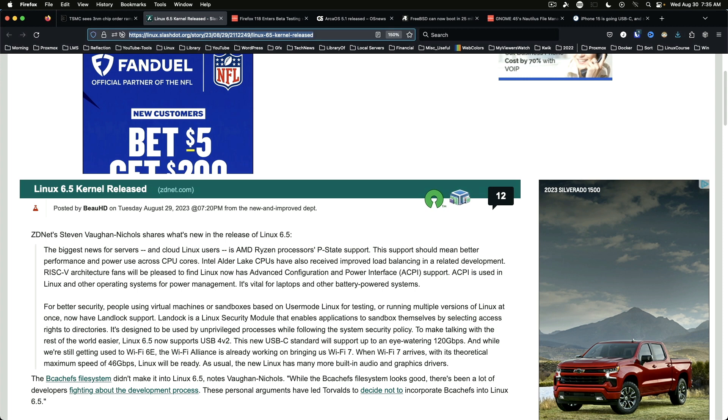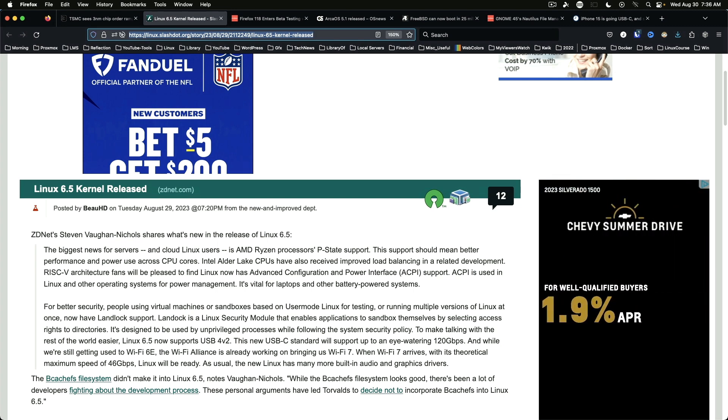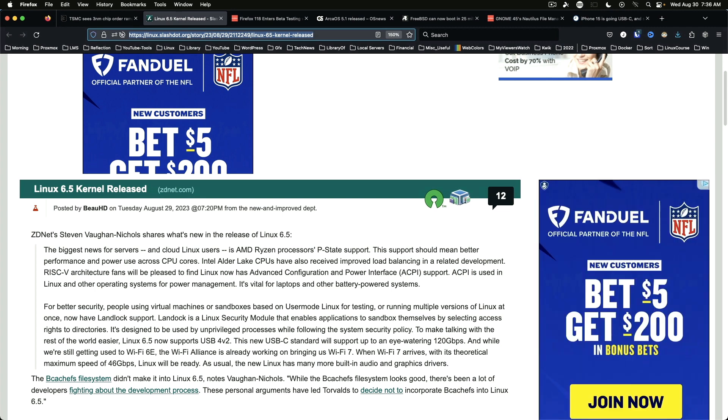Linux kernel 6.5 has been released. The biggest change really impacts servers and cloud Linux: AMD Ryzen P-State support, RISC-V architecture support now includes ACPI, and USB 4.0 version 2.0 support is included, which will take the USB-C standard to 120 gigabit per second. You can look in the article for additional details.